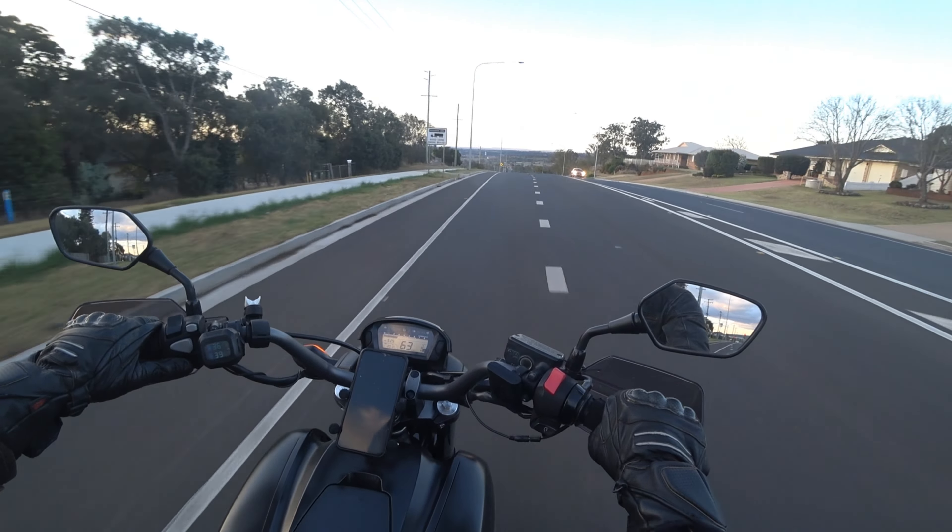It's either not sitting on the rim right, or the tyre itself is dodgy. My ABS is now off — I just did a skid! That's obviously not cool. Let's put it back on.